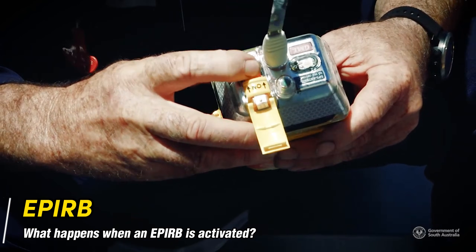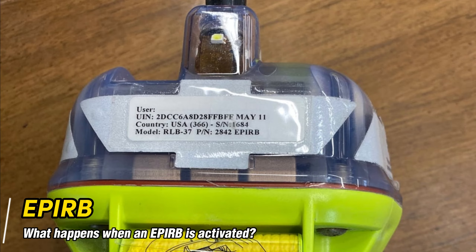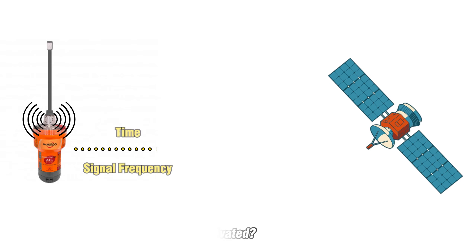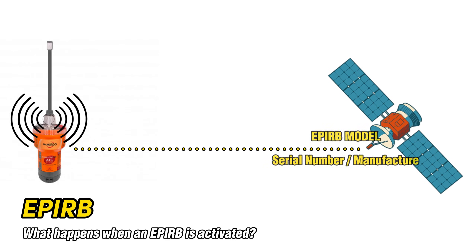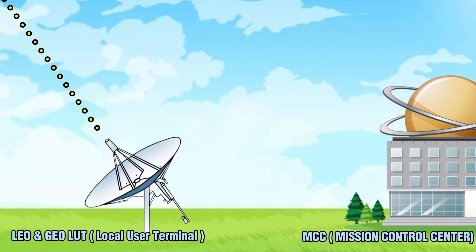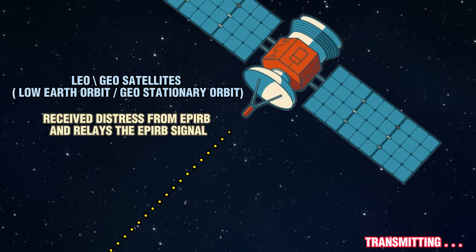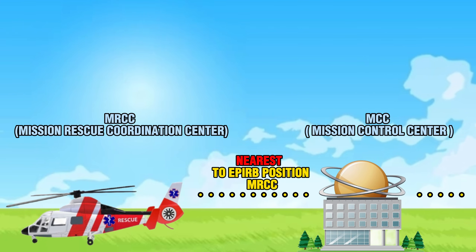When an EPIRB is activated, each EPIRB in the world has a unique identifier which includes a three-digit country code — the country that takes responsibility for storing that particular EPIRB's registration details. When an EPIRB is activated in an emergency it begins to transmit radio signals that include its identity number. After receipt of EPIRB signals the satellite relays the signals to a LUT. Ground stations receive and process distress alerts, relaying distress information comprising casualty ID, position, and UTC time to mission control centers, and then to the appropriate MRCC who coordinates the deployment of search and rescue units.